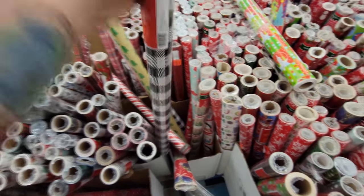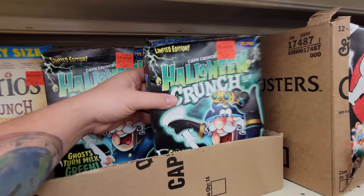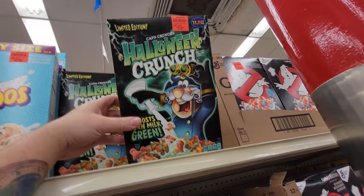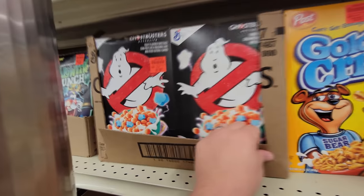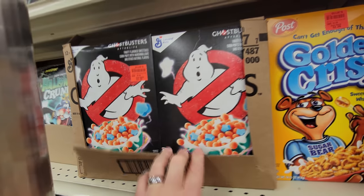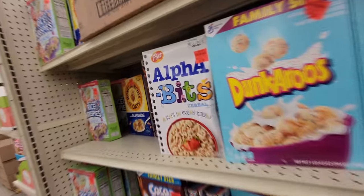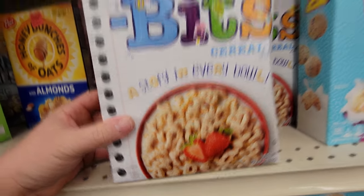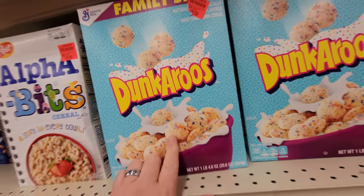Oh look, Halloween Crunch — it's only 99 cents a box! Get down here and get your Halloween Crunch. Oh, we got Ghostbusters cereal too! When I was having a Ghostbusters movie night I could not find this cereal anywhere — and it was because of that that we made the little mini Ghostbusters Stay Puft men. Oh my gosh, I have not had Alphabets since I was a little kid — those are delicious. And I've never had Dunkaroos but they sure look good.